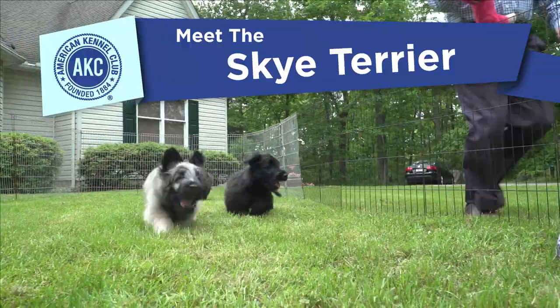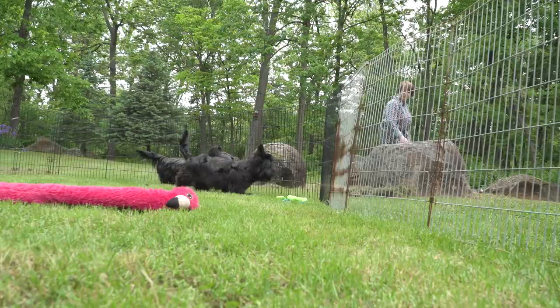Meet the Skye Terrier. Long, low, and level, this unique earth dog is among the AKC's most distinctive-looking breeds.